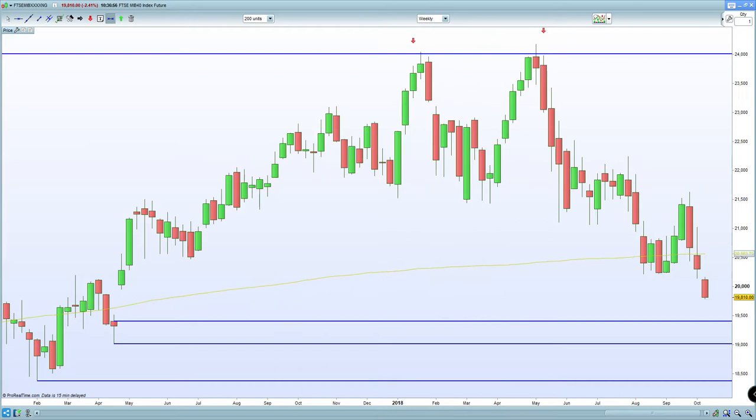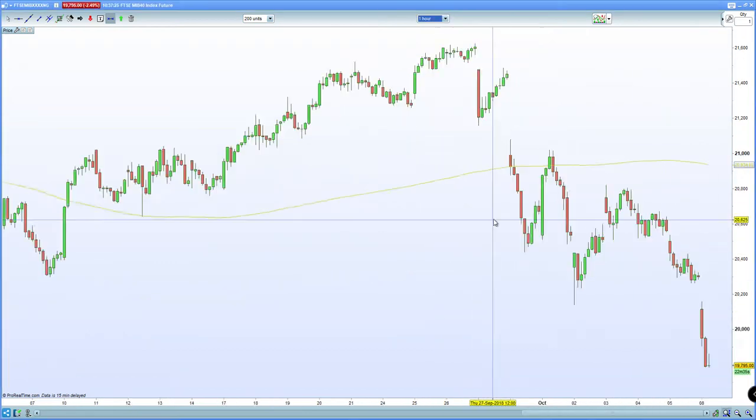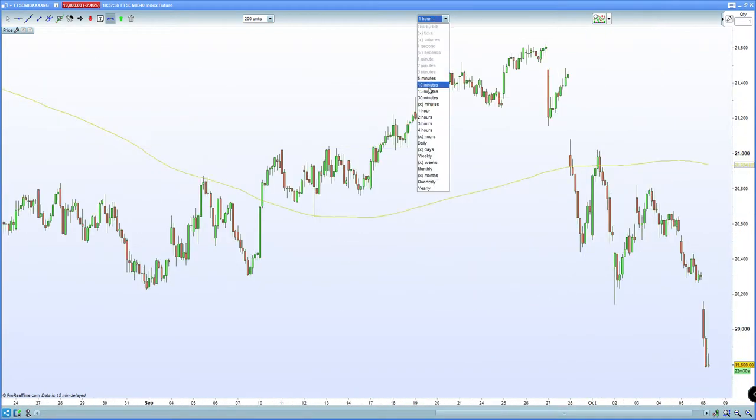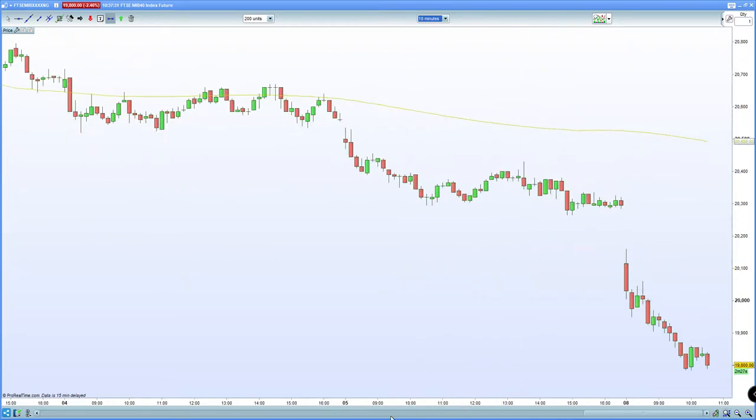In terms of what happened in Asia overnight, China certainly tumbled — stocks dropping by 3%. Apparently it's a 2016 low for China. Asian markets certainly didn't take that in stride, given the fact that they were returning from holiday following last week's sell-off in US equities. The question is: will we continue to move lower or do we start to retrace higher? Given the fact that the FTSE MIB certainly hasn't found any real base — on the 60-minute chart you can see it's just basically liquidating with no real support below — that certainly is a cause for concern going forward.